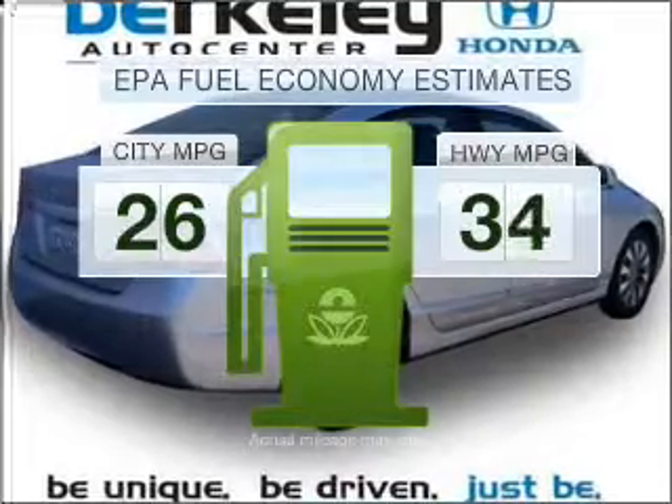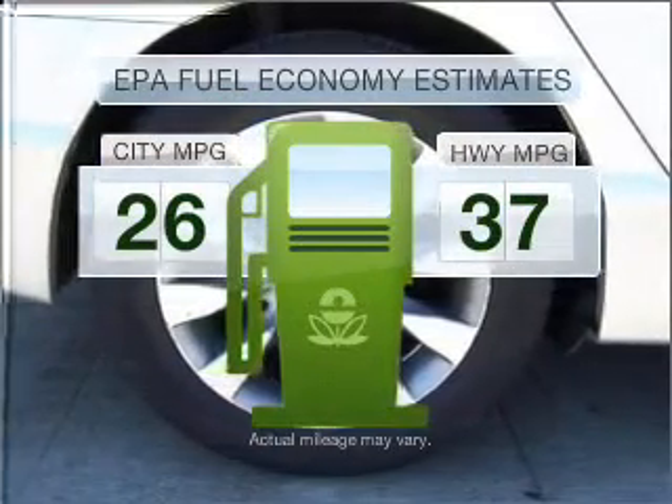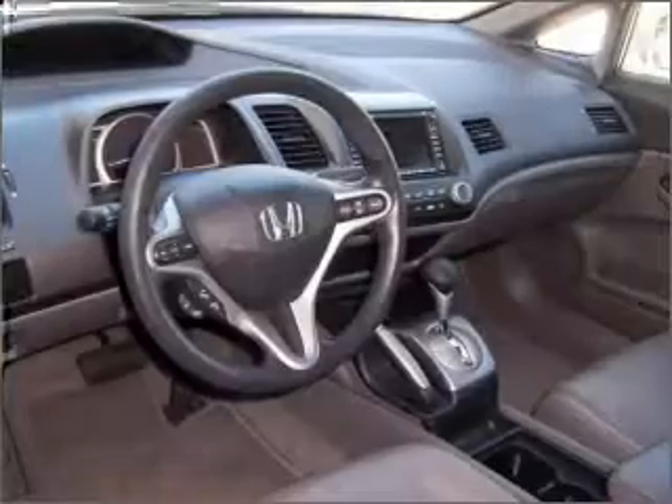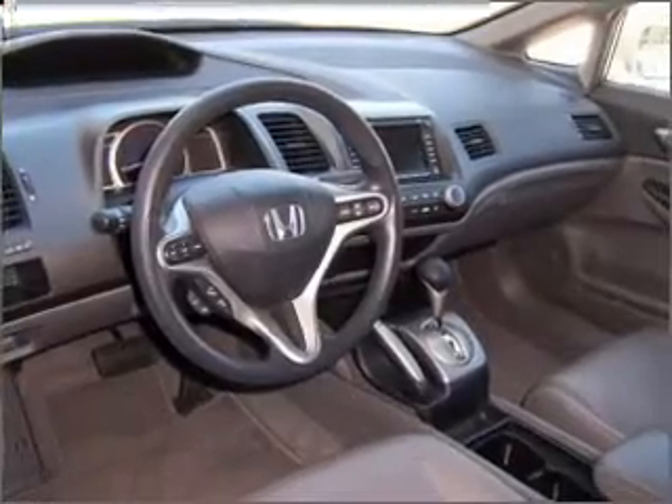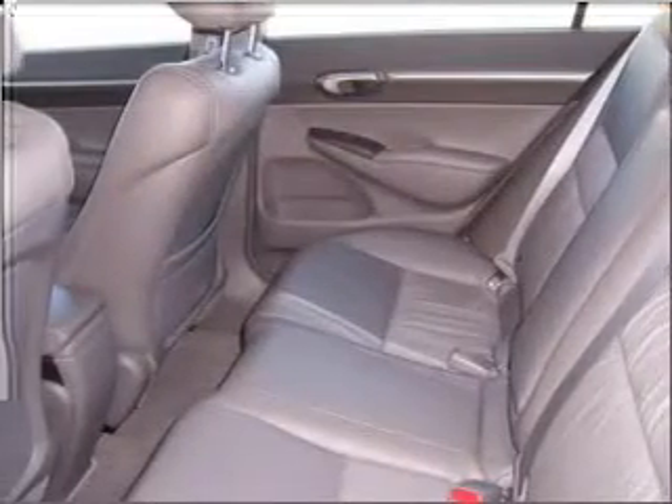Optimize your fuel economy while saving money in the long term with the great miles per gallon offered in this vehicle. With an efficient four-cylinder engine connected to a smooth-shifting five-speed automatic transmission, GPS navigation will guide you to your destination.